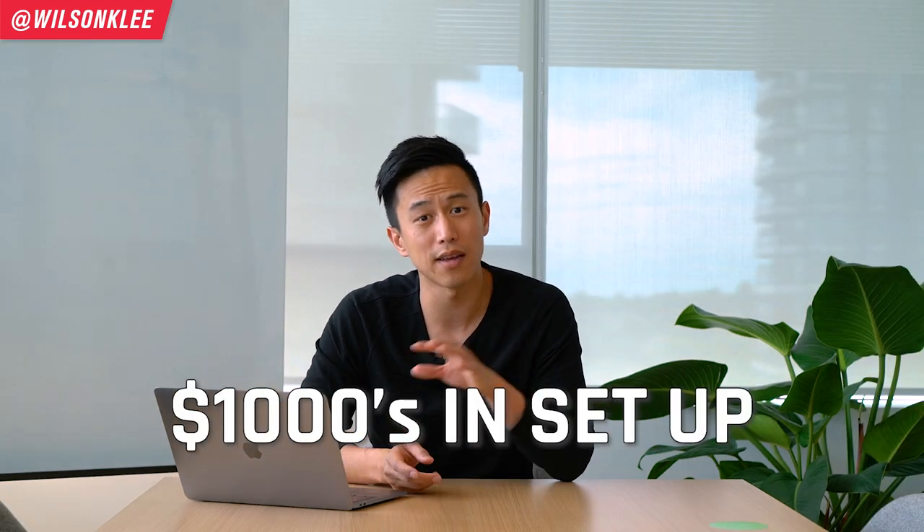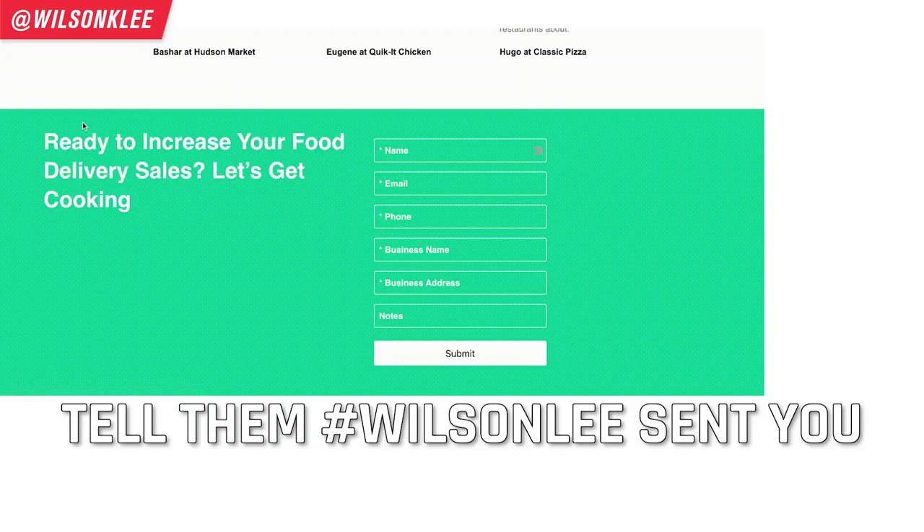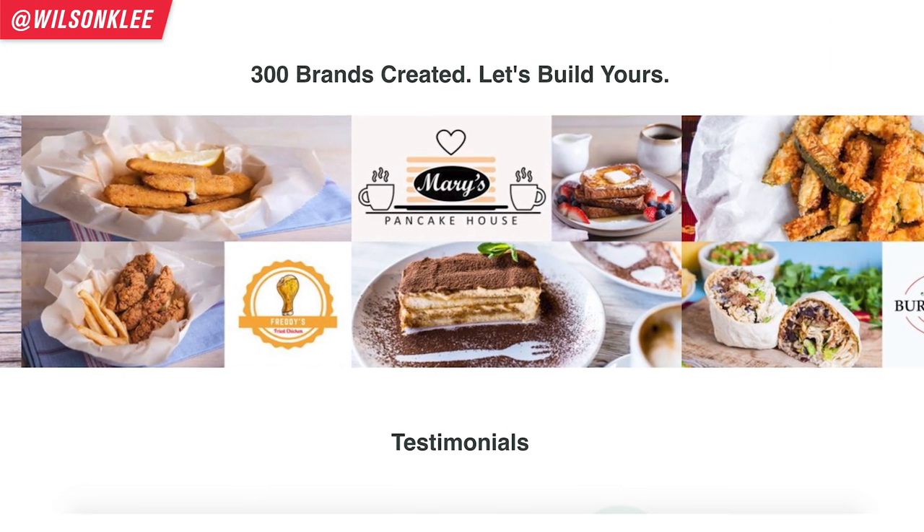Setting up everything could easily cost thousands of dollars, and I know a lot of you are struggling — times are tough. That's why when they reached out, I negotiated with them so they can offer this whole setup for you for free. It is completely free to sign up. When you apply and tell them you were sent from Wilson K. Lee, you'll be able to take on the free offer — they will set up your virtual brand for you with no upfront costs whatsoever. Even if you're not ready yet, it's okay. Go to the link below, type in your inquiry, and tell them I sent you.